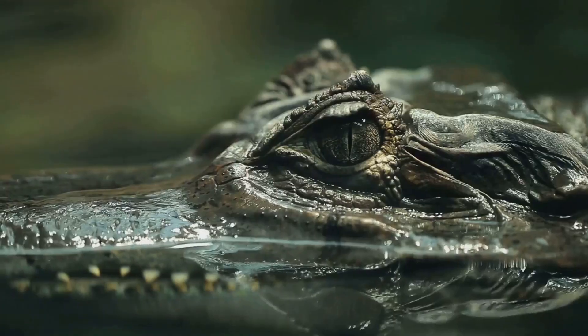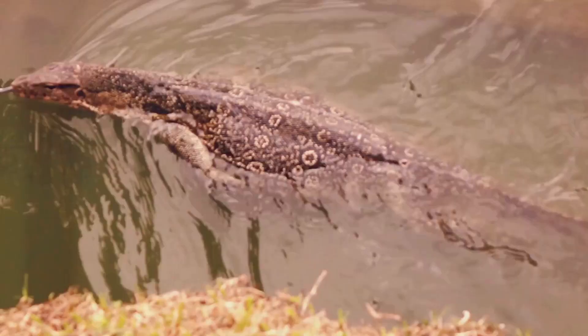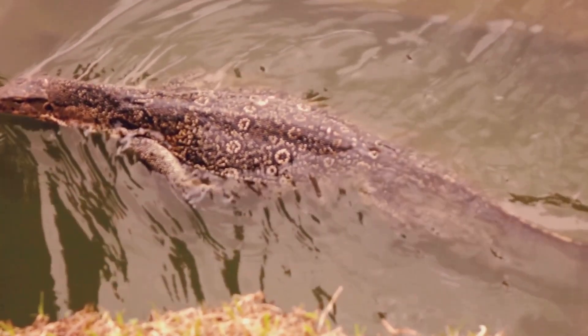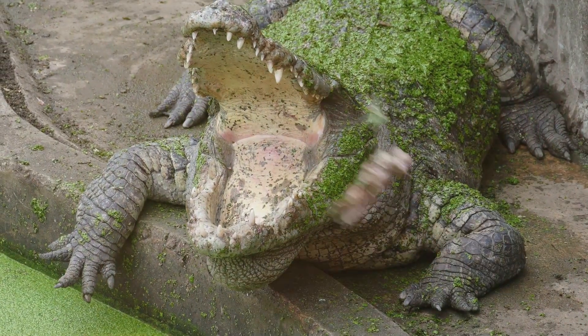So there you have it. The next time you see one of these incredible creatures, you'll know exactly what you're looking at. If you enjoyed this video, don't forget to give it a thumbs up, subscribe to our channel, and hit that notification bell so you never miss an adventure with us. Thanks for watching, and we'll see you next time on Wild Wonders Planet.